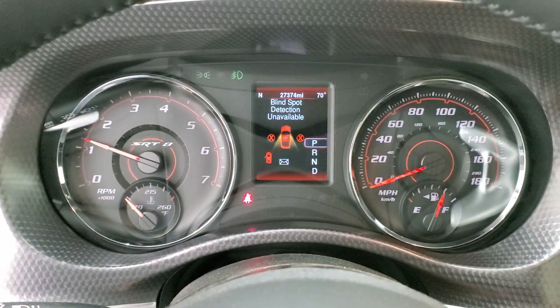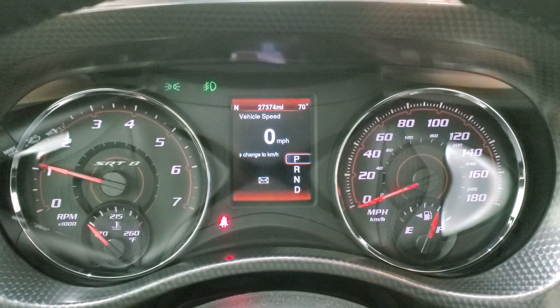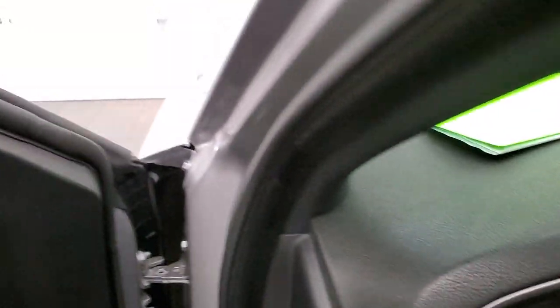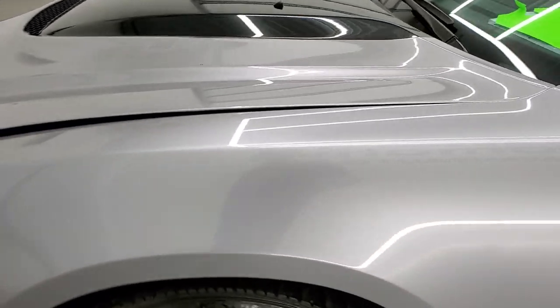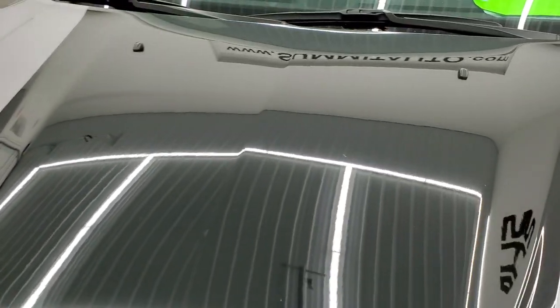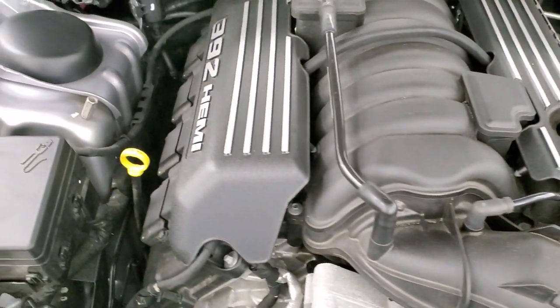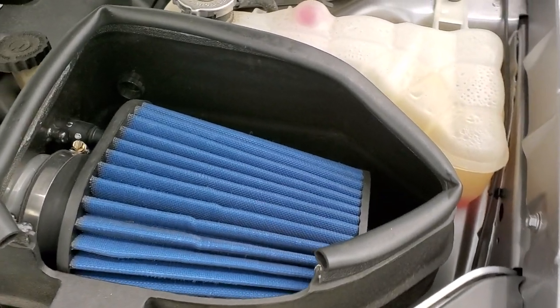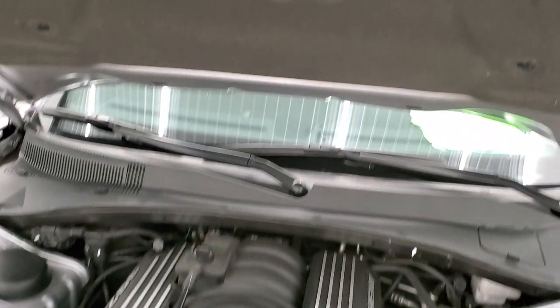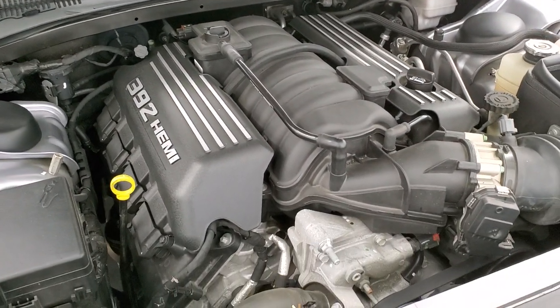We'll start it up and then take a quick look under the hood. Under the hood we have the 6.4 liter V8 Hemi motor. The engine bay is very clean, runs very smooth — 470 horsepower. It does have what I think is a Mopar cold air intake. Once again, this car has been fully safetied and inspected by our service shop, has a fresh oil and filter change, all the fluids have been checked and topped off, and this car is 100% ready to go.